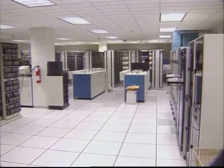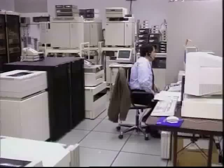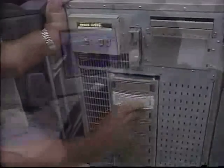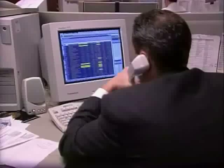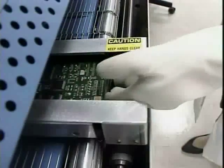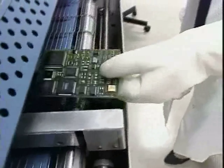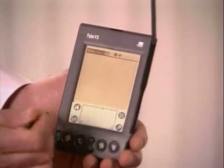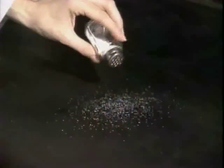In the beginning there was the mainframe computer — the size of an office, it cost a fortune and it was slow. Then came desktop and laptop computers: smaller, cheaper, faster. As transistors on silicon microchips continue to shrink, we now have palm-sized computers. How small can we get? Imagine computers each the size of a single grain of salt.